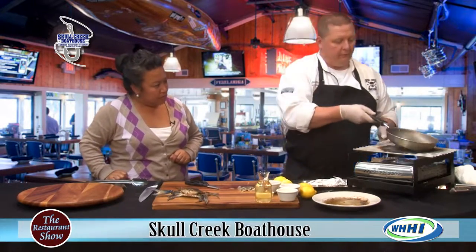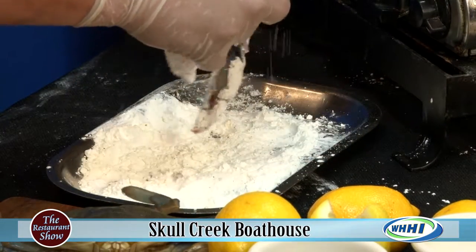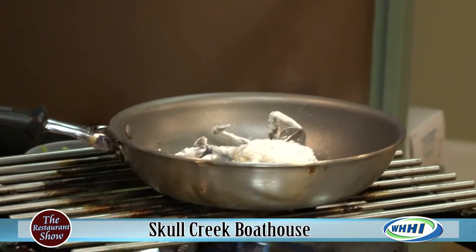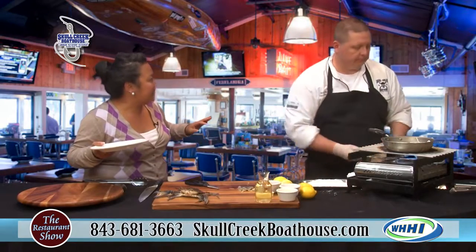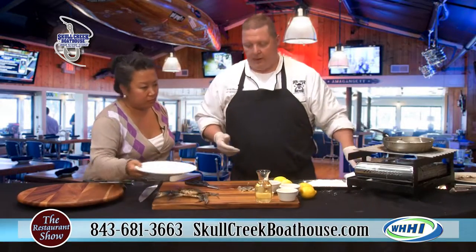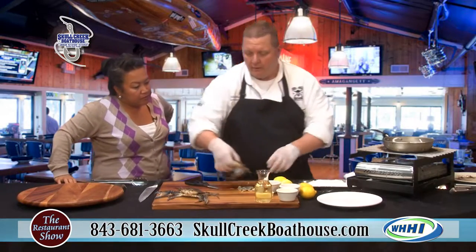And then it's quick piccata style — garlic, capers, lemon juice. It's really nice, especially with this weather, especially if you're eating out on that beautiful deck. And just real quick while that's cooking — the deck is open seating, but you go see the hostess and get your name on the list. You're not reserving specific seats.